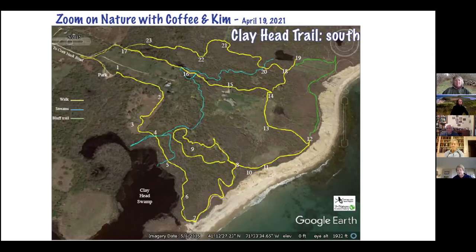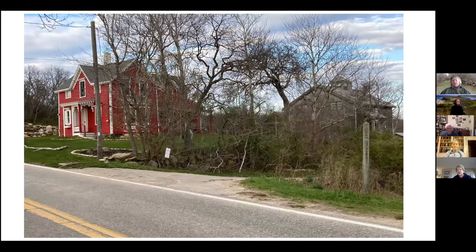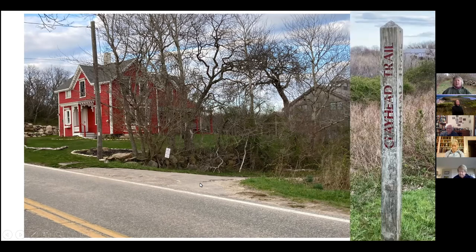We'll be passing over many places where water is not deep — it's not a coursing river by any stretch, but it's water all the time. This is Stump Pond and a lot of this water originates from there. I've put in green the traditional Clayhead Trail bluff walk, which is the one most people want to take and goes all the way northward. We'll start off right at Corn Neck Road with some landmarks to figure out how to get started.